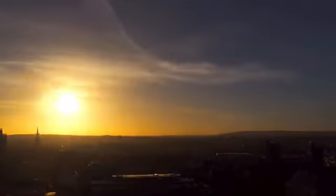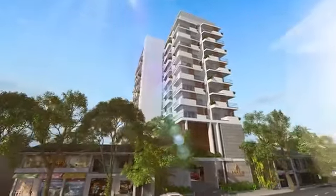A home — a place where you build and live out your dreams — is an investment for your future generation.